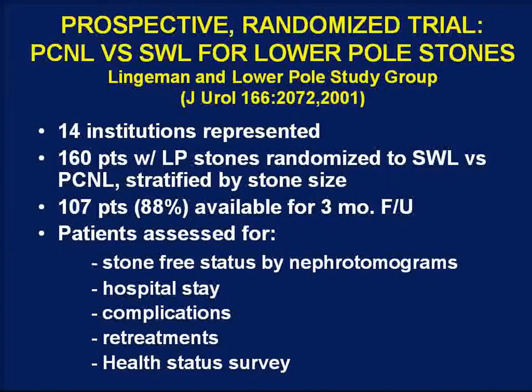Based on the meta-analysis findings, Lingaman initiated a prospective multi-institutional randomized trial comparing shockwave lithotripsy and PCNL for lower pole stones, with 14 institutions represented. In all, 160 patients with lower pole stones were randomized to ESWL or PCNL, with randomization stratified by stone size. Ultimately 107 patients were available for three-month follow-up, on which the outcomes are based. The primary outcome parameter was stone-free status determined by nephrotomograms, which are more sensitive for detecting residual stones than KUBs used in most retrospective series.